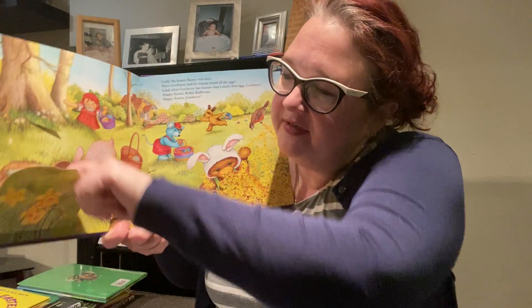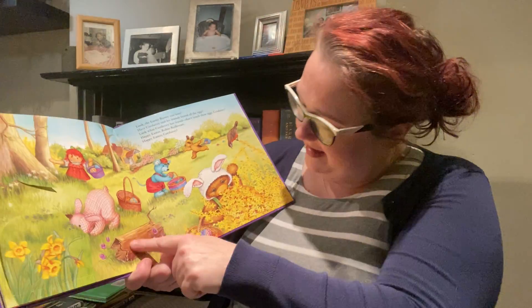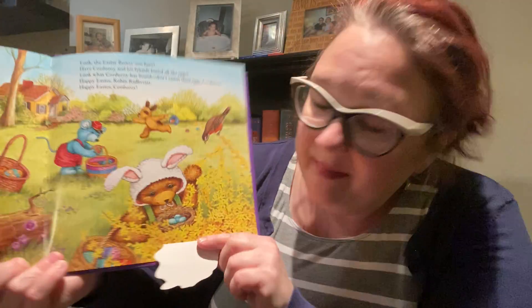Let's see what's behind these daffodils. A bunny and an egg. And in this log is another Easter egg. And how about under here? Oh, I don't think those are for us. I think those are baby birds and those eggs. The end.